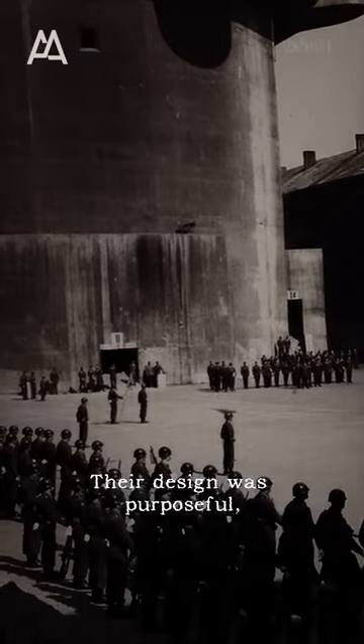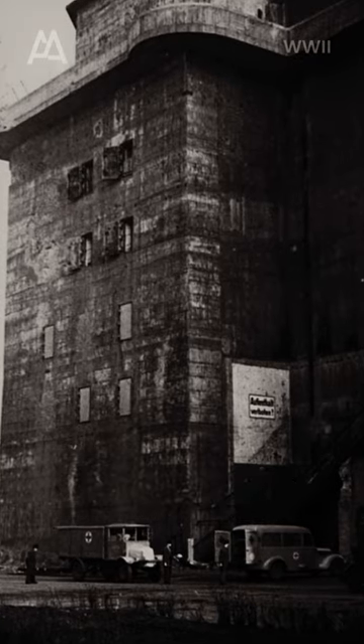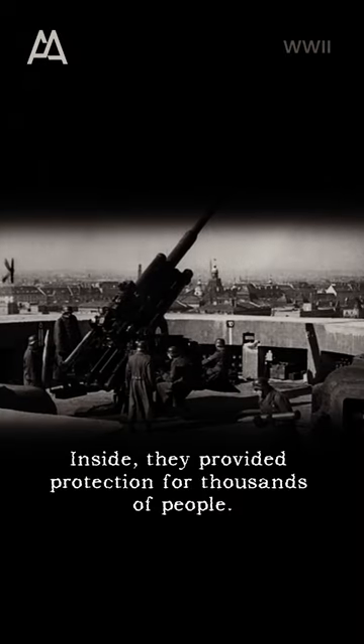Their design was purposeful, but fascinating at the same time. Inside, they provided protection for thousands of people.